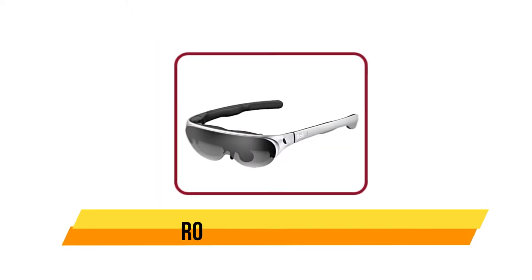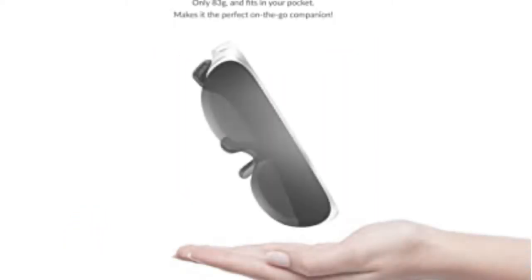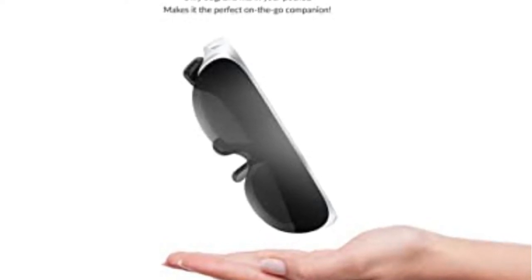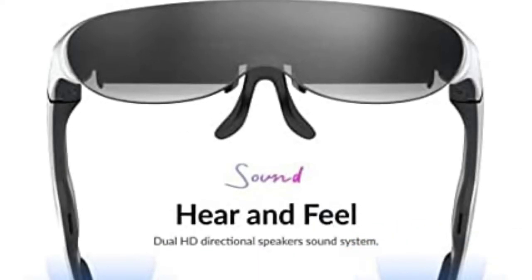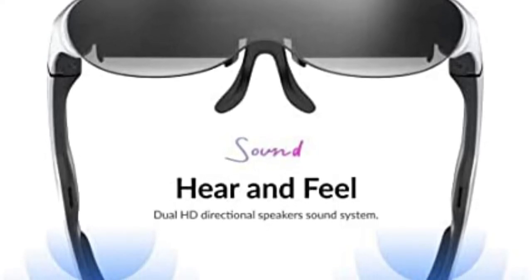And now our last choice is Rocket Air AR glasses. Rocket Air AR glasses are powerful, intuitive, and lightweight enough for daily use. Simply put them on to experience a huge 120-inch virtual screen that provides an unprecedented, immersive multimedia experience for apps, games, and movies. With voice control and advanced features, you can see more and do it all hands-free with Rocket Air.